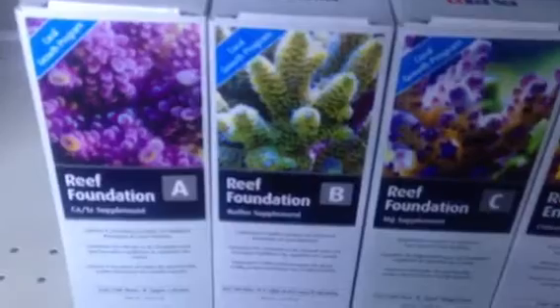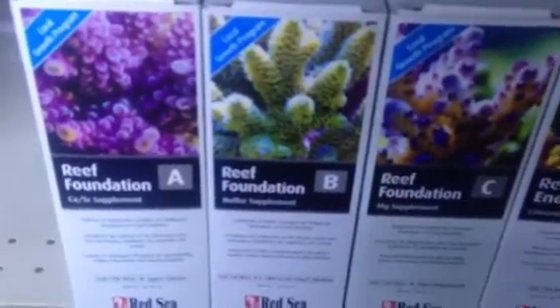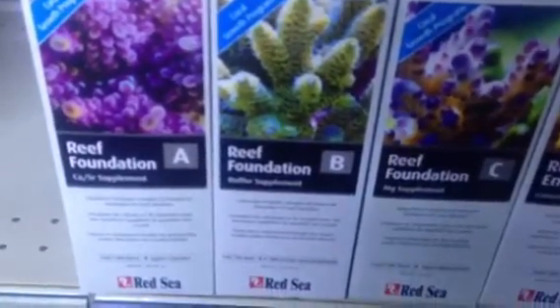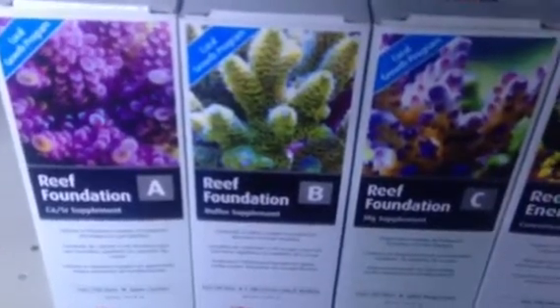If you dose often, you don't need to dose as much. If you dose irregularly, you need to use larger doses in order to satisfy the demands of the corals you have in the tank. And every single tank is different.